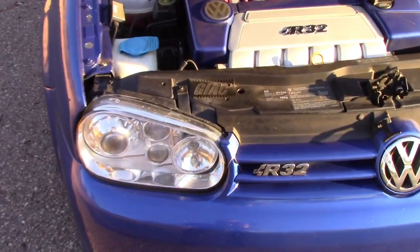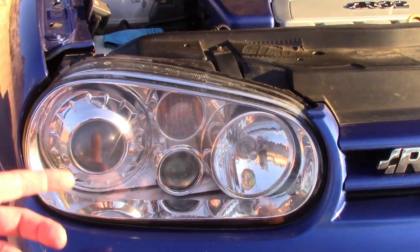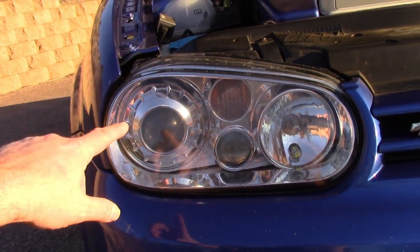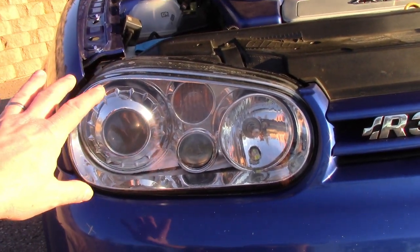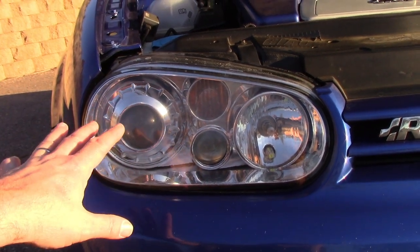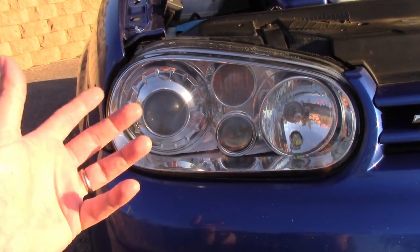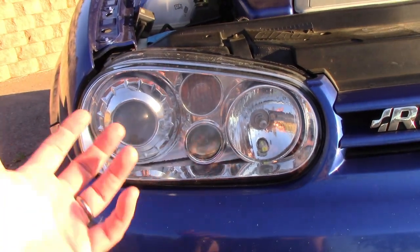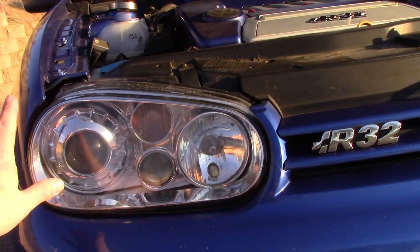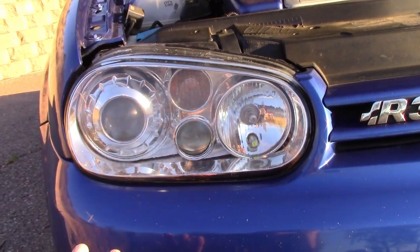The other thing I did back in the day: it came with the standard free-form reflectors. I got the Depo E-Code projector lights — it's the same company that makes the OEM light for the R32, but these are glass lenses, which I have covered with Lamin-X. I think I covered that in an early video.